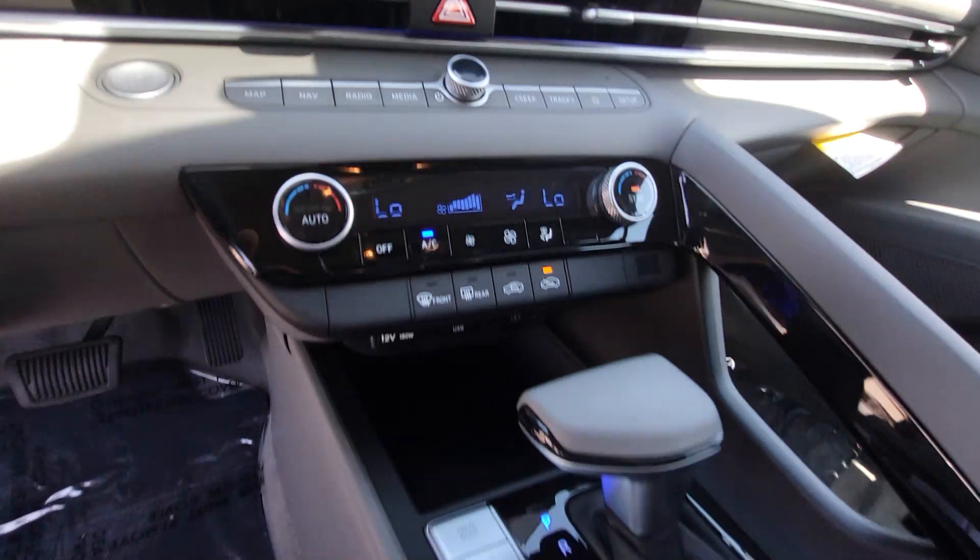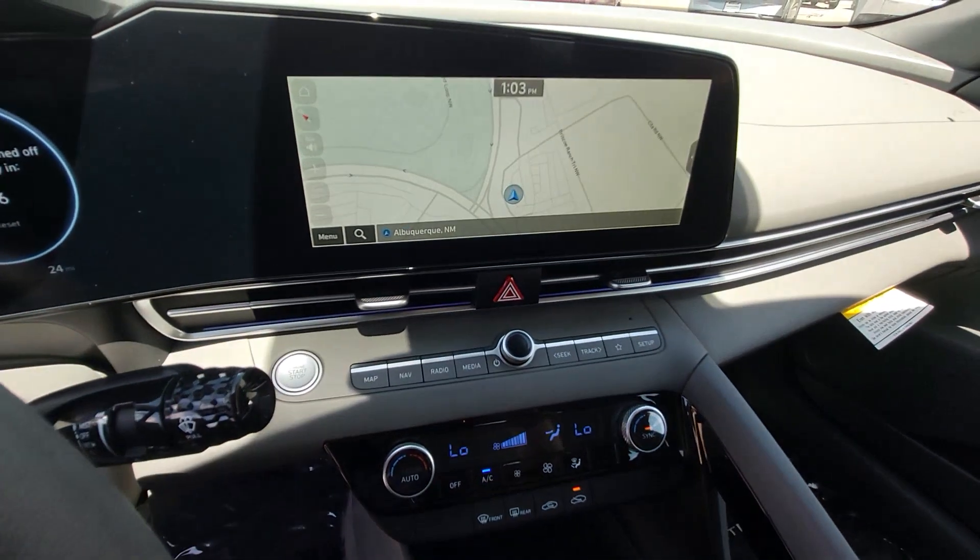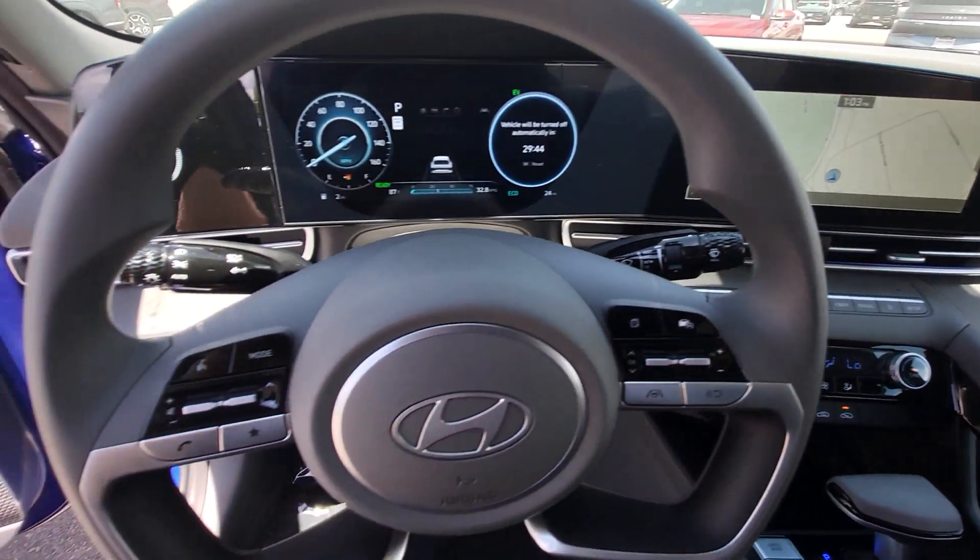Make the journeys stylish and smart in this super-efficient Elantra Hybrid. Come in for a test drive. Our team will make it the best part of your day.